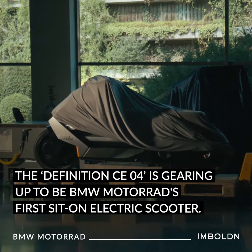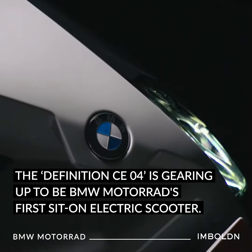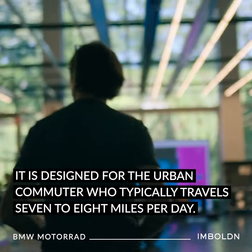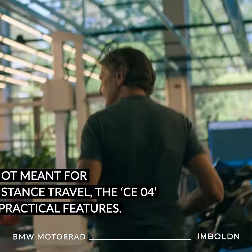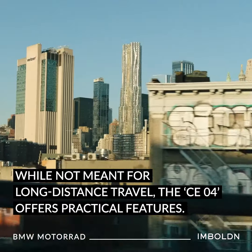The Definition CE04 is gearing up to be BMW Motorrad's first sit-on electric scooter. It is designed for the urban commuter who typically travels 7 to 8 miles per day. While not meant for long-distance travel, the CE04 offers practical features.